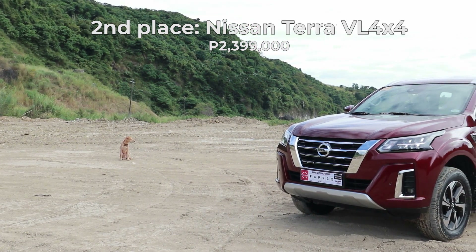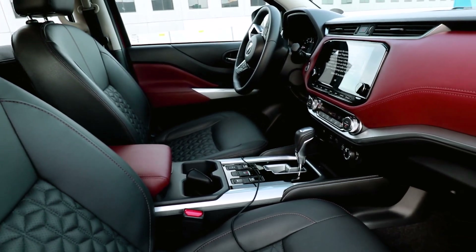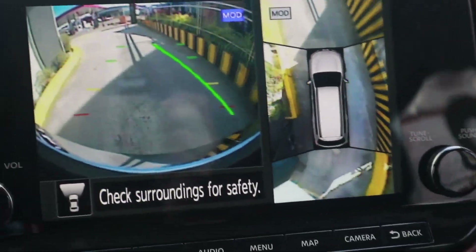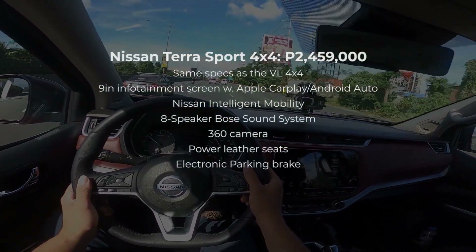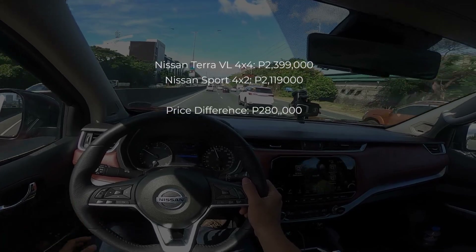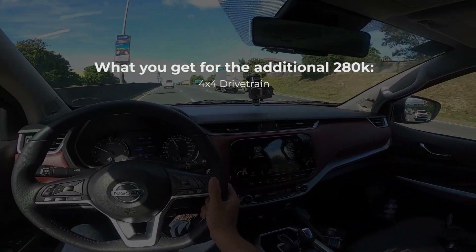At 2nd place is the Nissan Terra VL 4x4. The Nissan Terra VL 4x4 is the same as the Sport 4x4, except that you get a two-tone maroon and black interior and a lot more chrome, and it also sells for 60,000 pesos less at 2,399,000 pesos. The VL has one of the nicest interiors in its class, a 360 camera, and it rides really well. Its main drawback is that it's the only SUV in this class that doesn't come with adaptive cruise control or a power liftgate, and that's why it's in second place. For reference, it's 340,000 pesos more expensive than the VL 4x2, and for that price difference, you don't get a lot of additional features — it's almost the same as the VL 4x2 except for the 4x4 drivetrain.